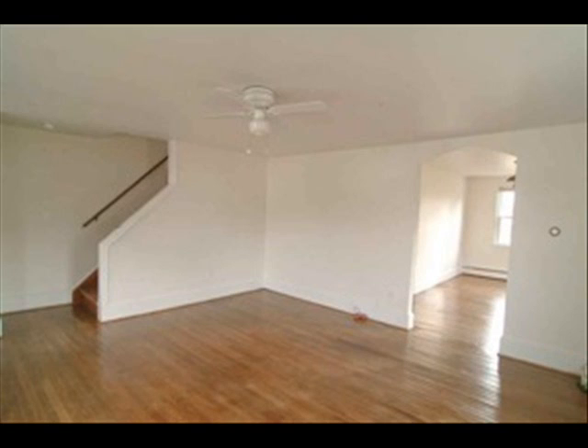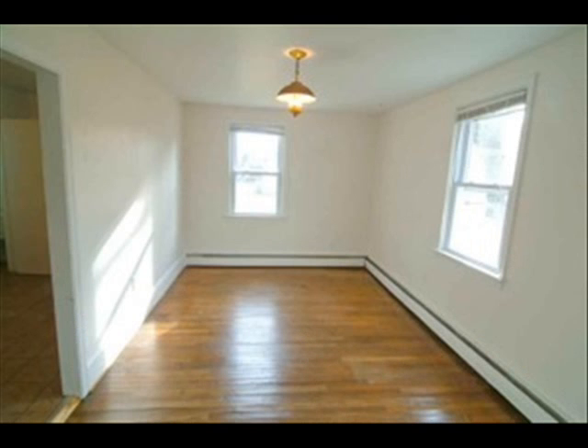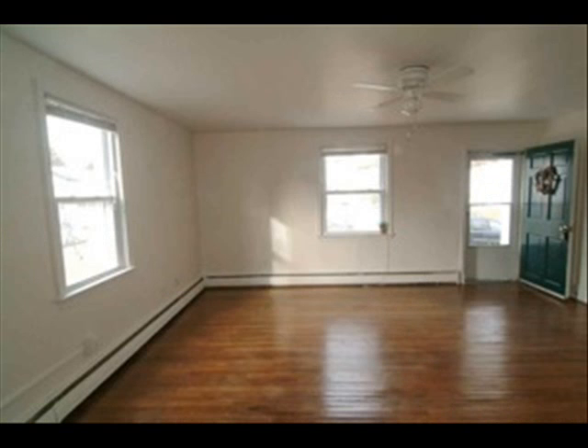There are hardwood floors throughout — they're just beautiful. This is the dining room, and this is the living room.